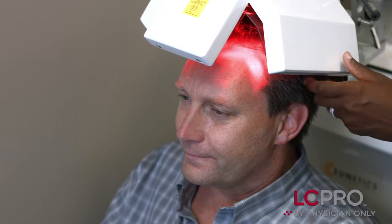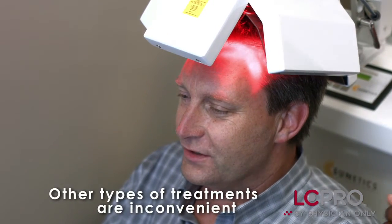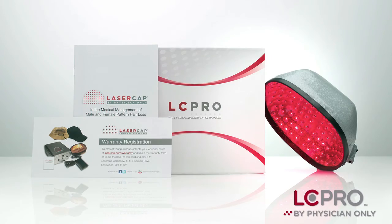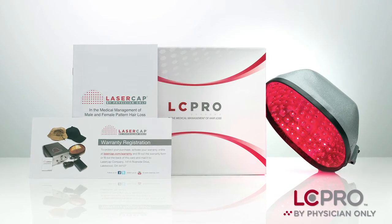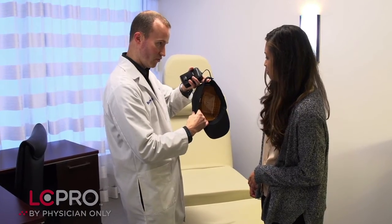The second device to receive FDA clearance was an in-office hood, where the user would have to come to the clinic several times a week to get the treatment. The optimal treatment is one that's easy to use, because compliance is everything when it comes to treating hair loss. The laser cap is the original device that is hands-free, gives full coverage on the scalp, can be done in the comfort of one's own home, and is really the easiest to be compliant with.